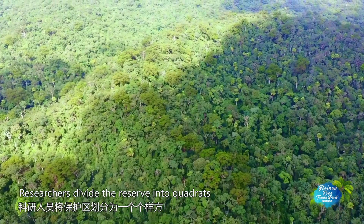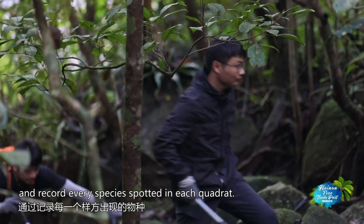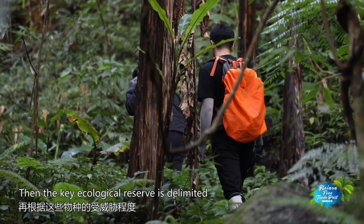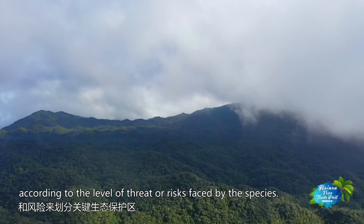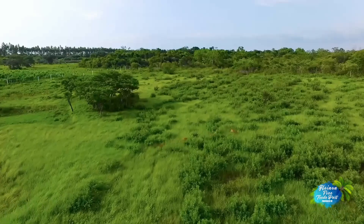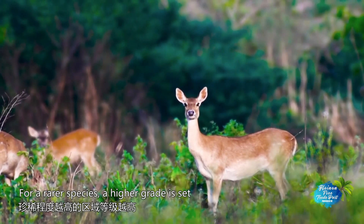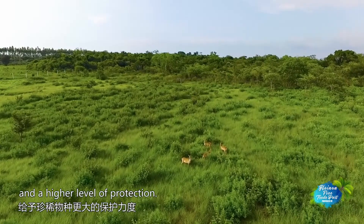Researchers divide the reserve into quadrants and record every species spotted in each quadrant. Then the key ecological reserve is delimited according to the level of threat or risks faced by the species. In other words, different species are categorized — for a rarer species, a higher grade is set for better monitoring and a higher level of protection.